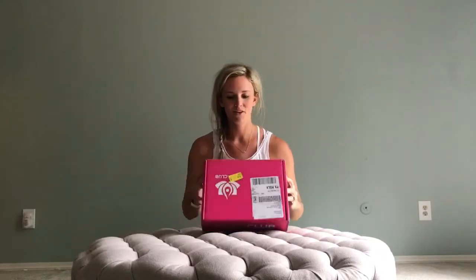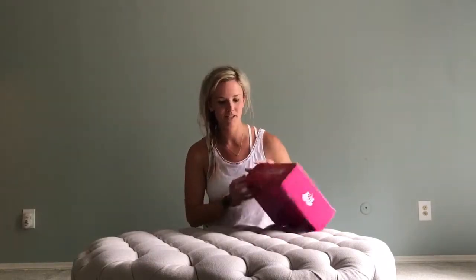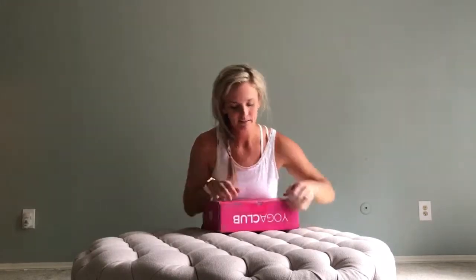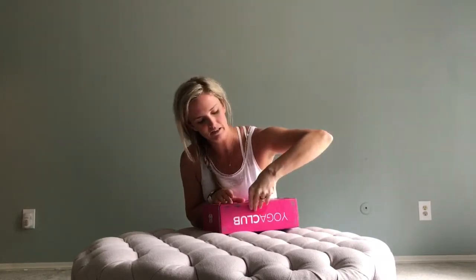I just got my yoga club box in the mail and I'm excited to open it for you guys. I don't have scissors, so we're going to use my nubby nails. I'm just going to get this through — getting creative over here. Let's see what we got.